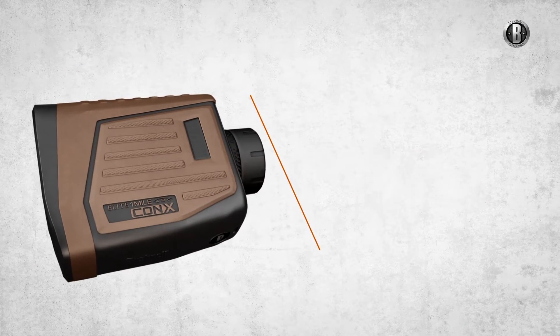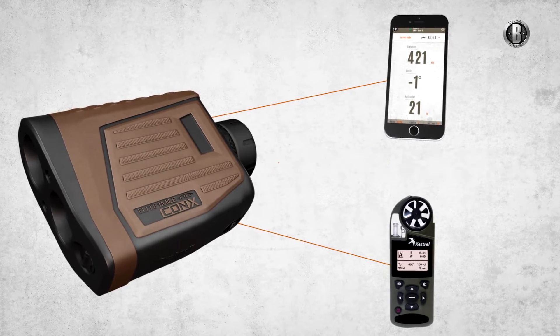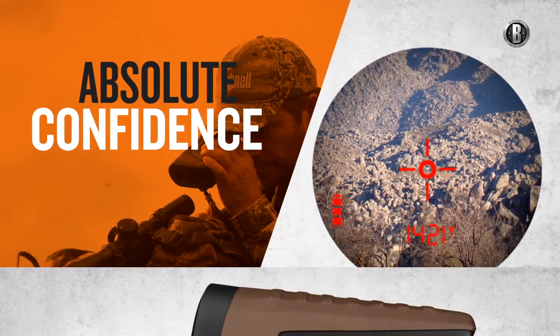With Bushnell's Kinex technology, the Elite One Mile securely pairs to smartphones and a Kestrel-applied ballistics device, removing all guesswork from your most demanding long-range shots.